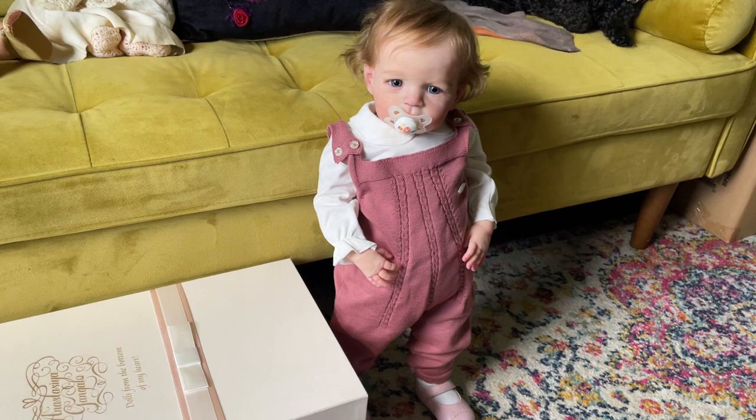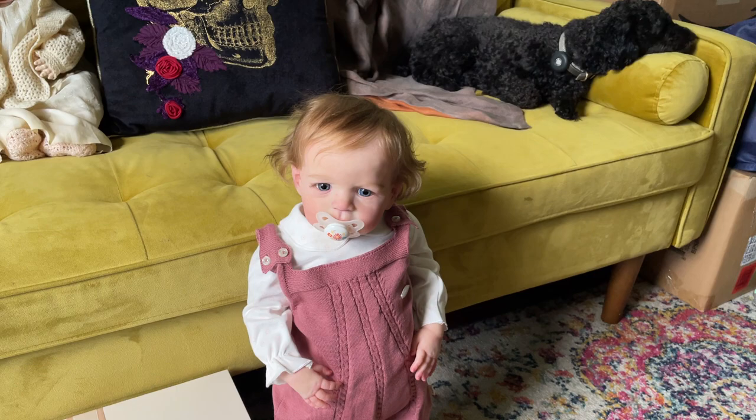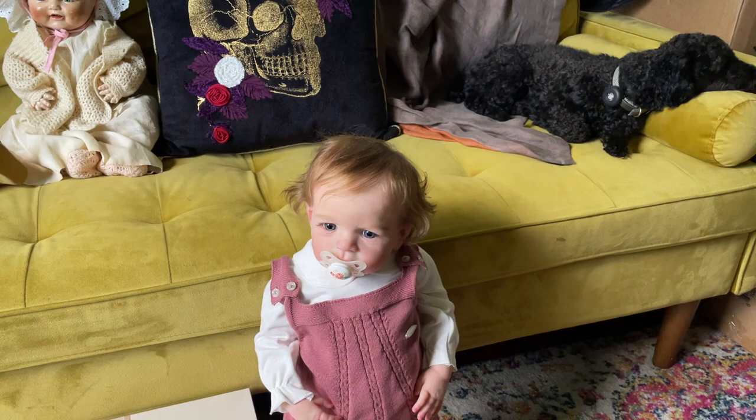I'm here with my new Sandy by Joanna, reborn by Anastasia Gonzalo. I did a box opening for her last week and I figured I'll change her. I love the outfit but I did want to share her details and look at them closely.